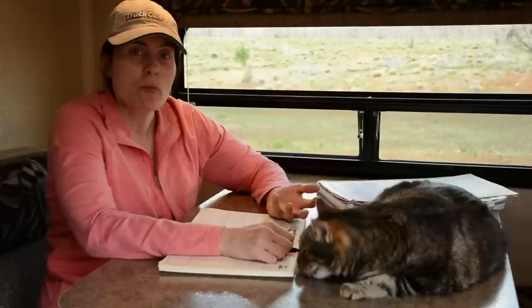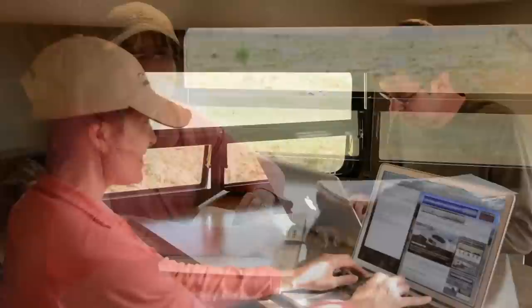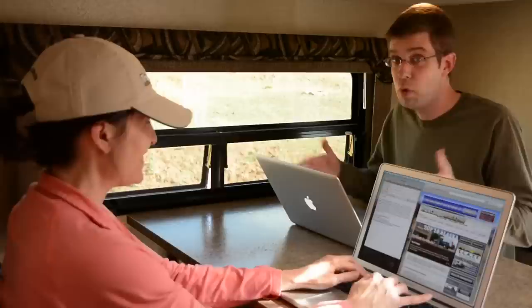Each night I write in my journal — I write about what we saw and what we did that day. Angela and I actually run a free online magazine called Truck Camper Magazine. We work right here in the dinette of our truck camper as we travel.